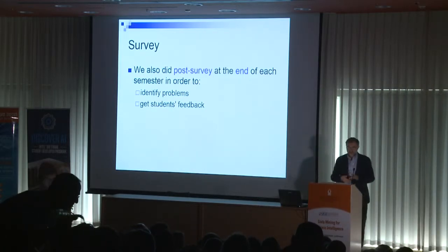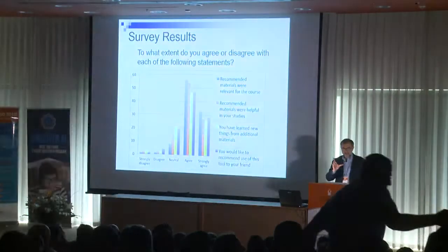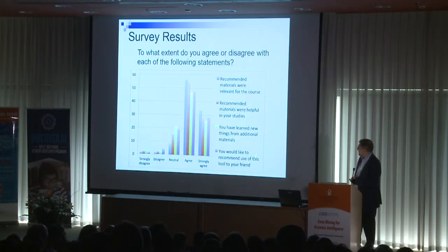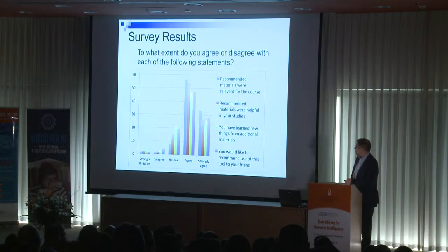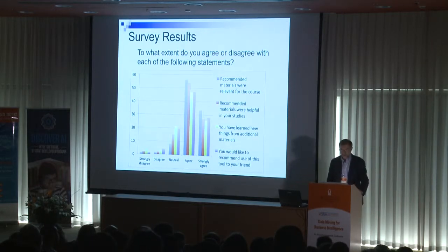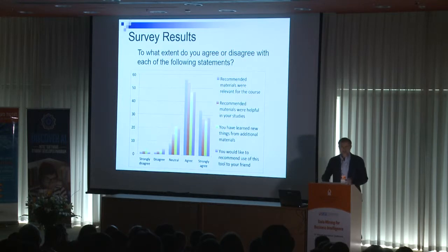At the end, following standard experimental design, we sent a survey to identify problems and get student feedback. We asked students around 20 to 30 different questions. The most relevant ones asked whether recommended materials were relevant for the course and helpful in their studies. The graph shows that the majority of students really liked or strongly liked the recommendations provided to them. But it's not only about how much recommendations were liked, but also how effective they were educationally.